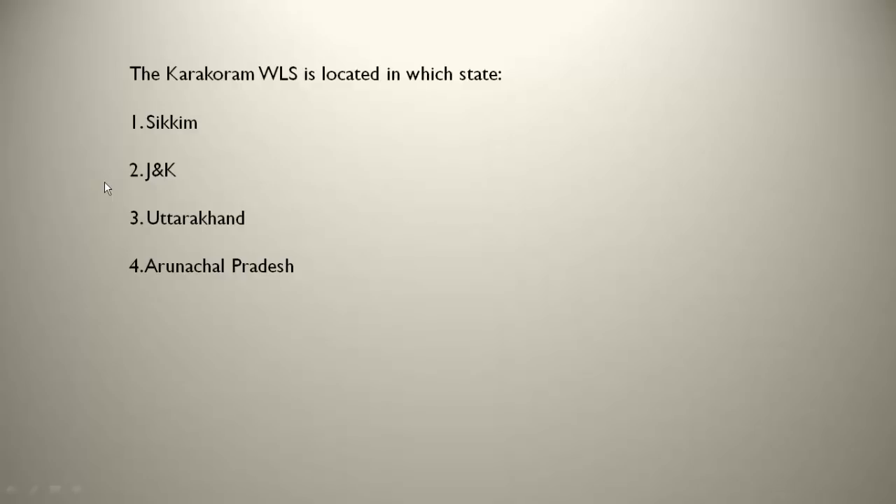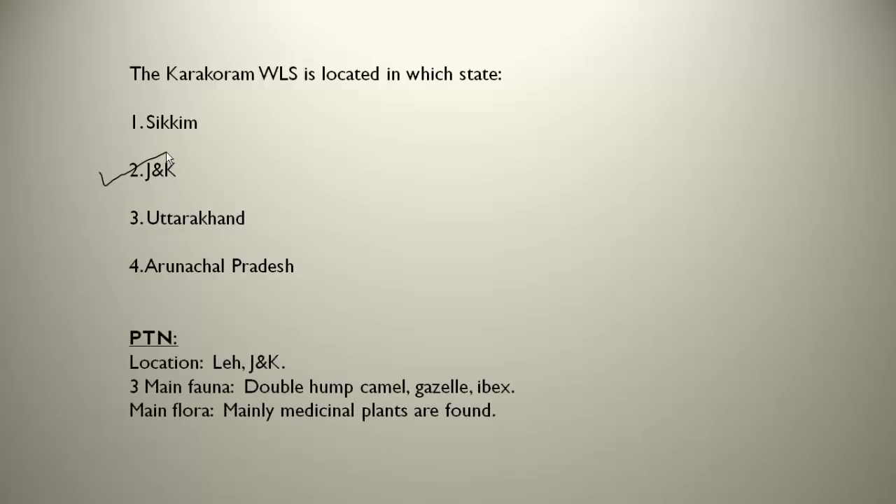The Karakoram WLS is located in Jammu and Kashmir — in the Leh district. The three main fauna are double hump camel, gazelle and ibex. The main flora are mainly medicinal plants, which are used in making medicines. This can be asked importantly: which wildlife sanctuary mainly has medicinal plants? The answer is Karakoram WLS.